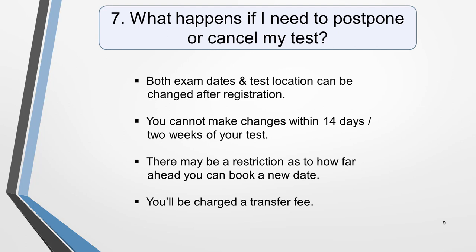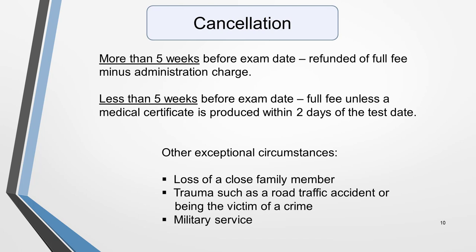Question 7. What happens if I need to postpone or cancel my test? Both the exam date and test location can be changed after registration. There are some restrictions though. You cannot make changes within 14 days of your test, and there may be a restriction as to how far ahead you can book a new date. You'll also be charged a transfer fee. For cancellations, tests cancelled more than 5 weeks before confirmed exam dates will be refunded the full fee minus an administration charge. For those cancelled less than 5 weeks before the confirmed date, the full fee will be charged unless a medical certificate is produced within 2 days of the test date. In this case, only an administration charge will be deducted. Some test centres require notification up to 5 days before the test, so do check.